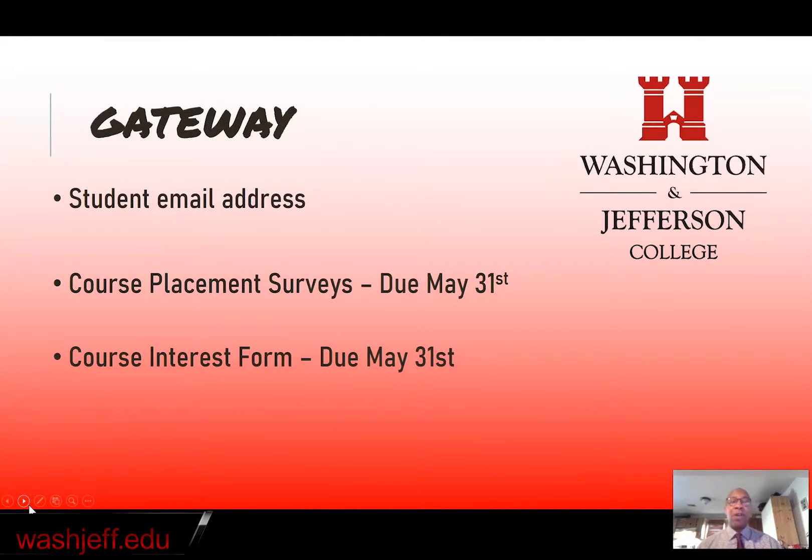Gateway will also provide you with your student email address and gives you access to your course placement surveys. There are two of those — math and foreign languages — which are due by May 31st. You want to get those done so that the next piece, the course interest form, can be completed as well. The course interest form allows us to determine the classes you're going to be taking in the fall when you arrive as a freshman, so it's very important to get all of those in as quickly as you possibly can.